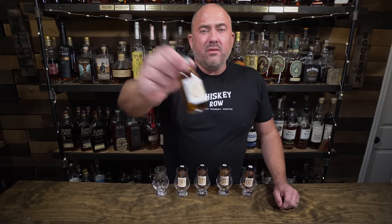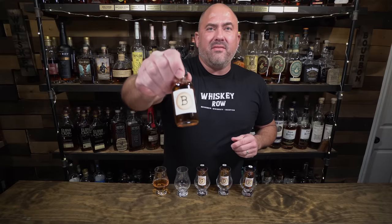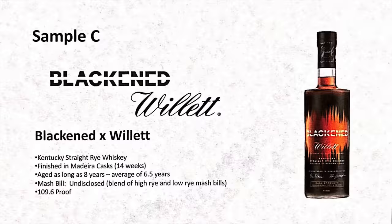First up tonight we have Sample A, which is Pursuit United Rye from 2022. This 108-proof delicious whiskey comes with no age statement and a very unique mash bill. Next up we have Sample B, which is Four Gates Port Perry, Batch 21. This eight-year straight rye whiskey is finished in an Australian Tawny Port cask and comes in at 112 proof.